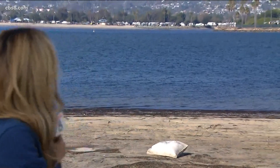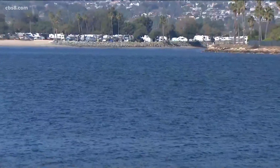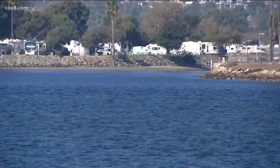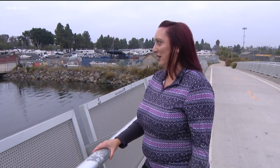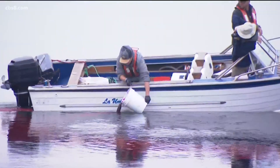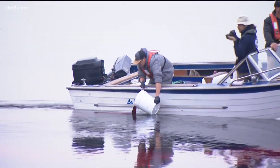We are on Fiesta Island. We were hoping to get a better shot of that red dye, but it was released across the bay from where I'm standing right now, kind of where you see those mobile homes over there. It was released this morning, and it's a way for biologists to study the way water flows into and out of the bay. Along with that water comes nutrients, sediments, and potential pollutants, and so we want to see how the water is flowing in all the different sections of the bay and then eventually out into the ocean.